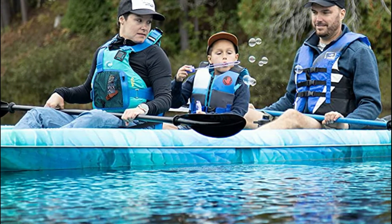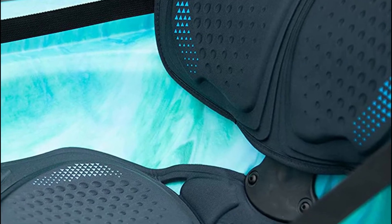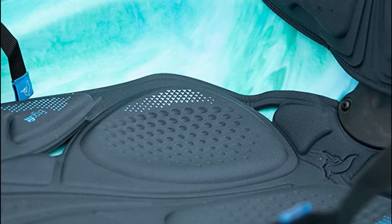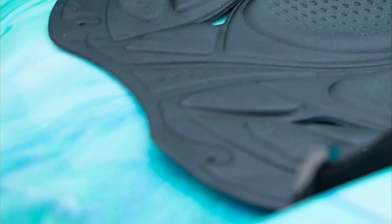It is ideal for paddlers looking to have a secure and comfortable kayaking experience in the summer months on calm or slow-moving rivers. It's specially made for people who want to have fun on the water with a friend. It weighs only 73 pounds, light enough that you and your partner will not have any trouble carrying it and launching it wherever you want to take it.